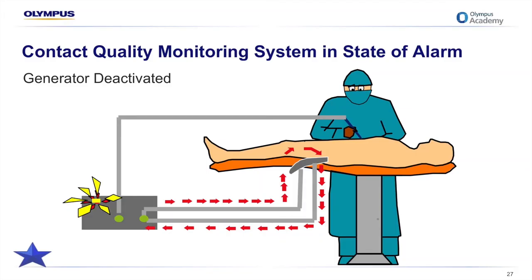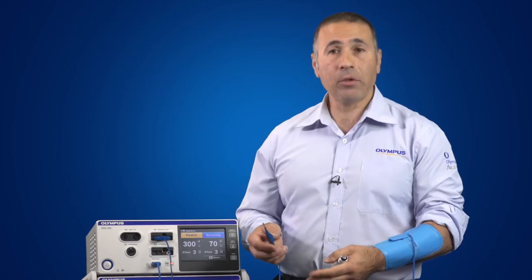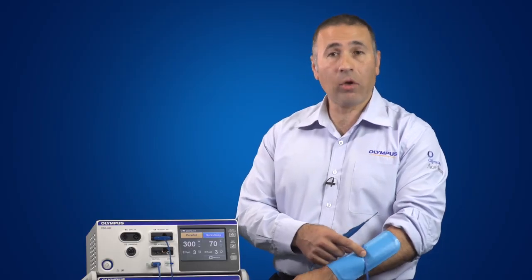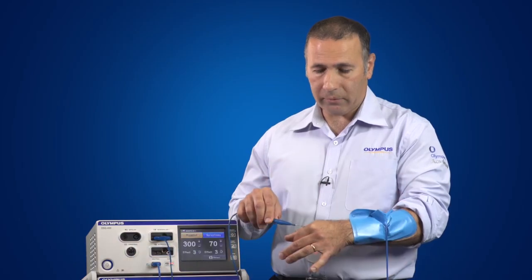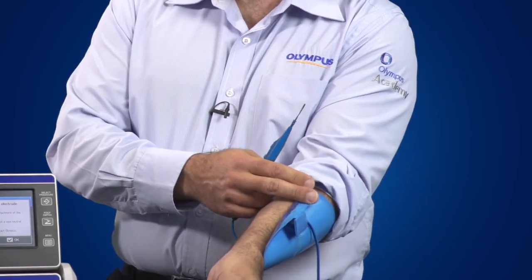This next slide shows a generator equipped with a contact quality monitoring system. Note how the return electrode and patient interface has become compromised, creating the potential for a burn as demonstrated previously. Before the burn occurs, however, a visual and audible alarm is activated and the generator is immediately deactivated. I'll demonstrate: as the quality of contact of the plate to the patient interface is compromised, the generator deactivates — even when only a small component of the plate has come off.